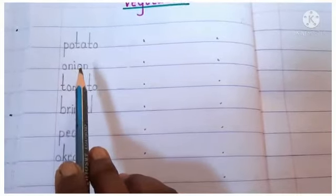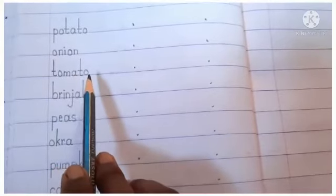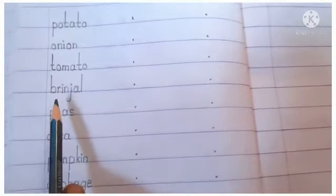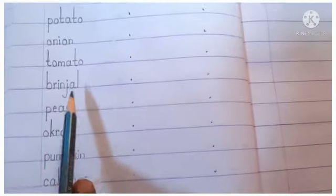O-N-I-O-N — Onion, means pyaj. T-O-M-A-T-O — Tomato. B-R-I-N-J-A-L — Brinjal, means bagan.